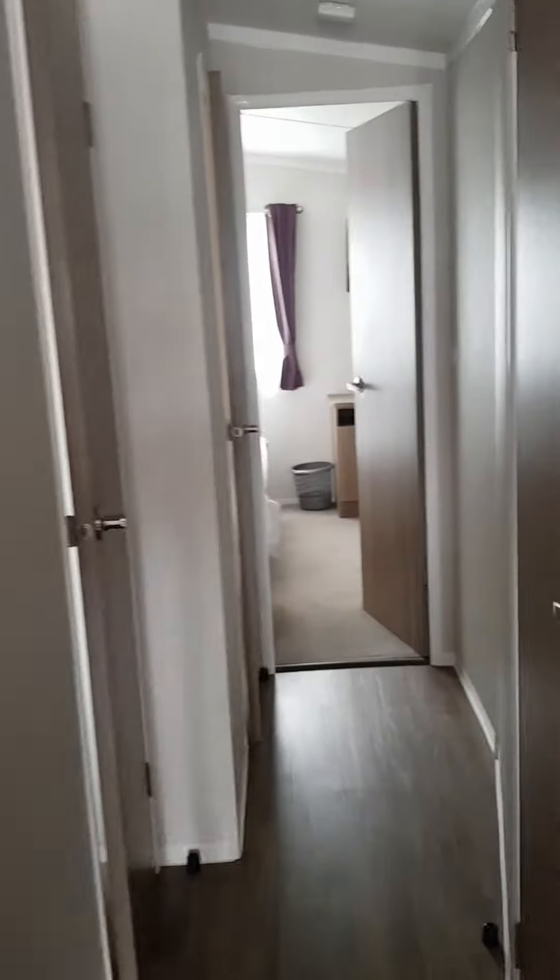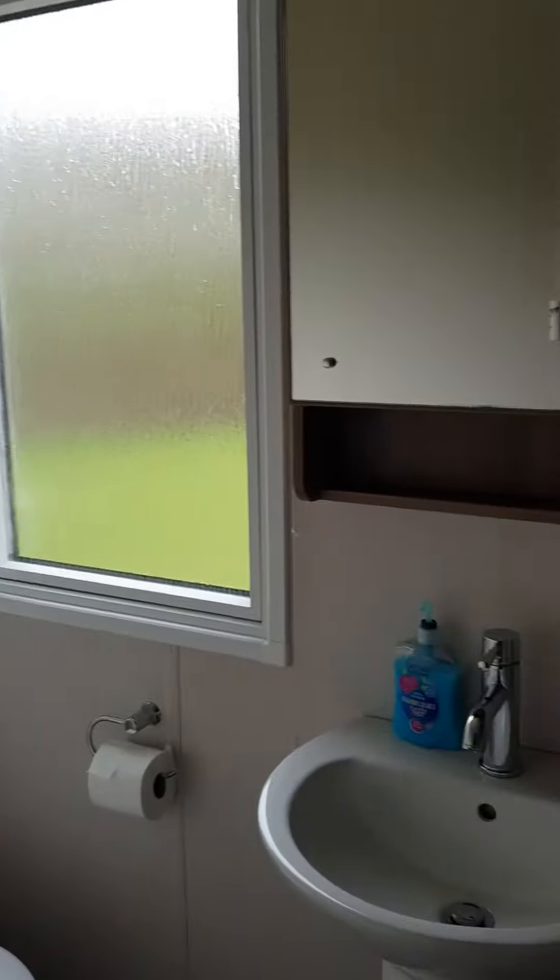Moving through into the hall. This is the bathroom, or shower room I should say, with a big double shower.